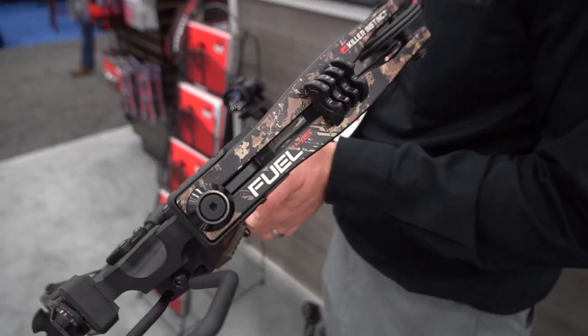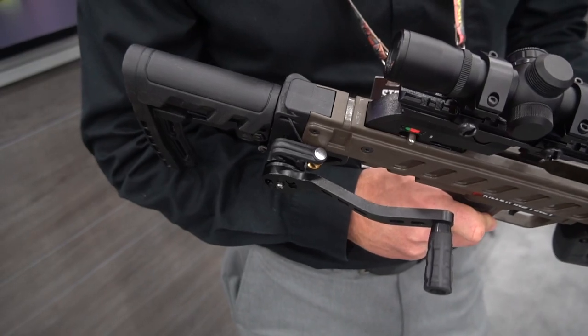A new bow that we have for this year is the Fuel 415 — 415 feet per second — and it also comes with a built-in integrated crank.